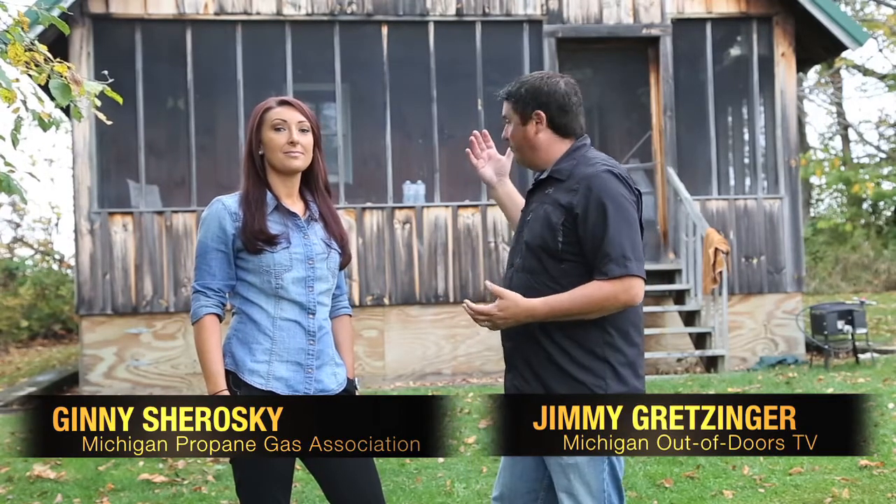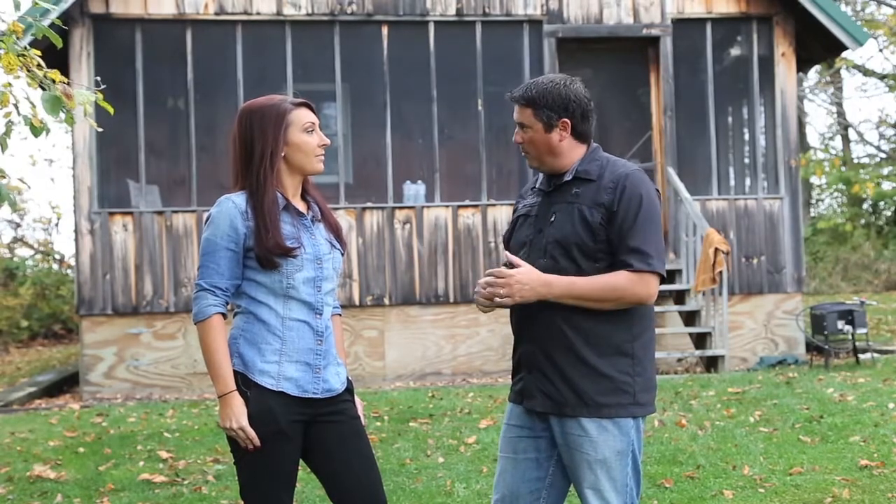We are here today again with Jenny from the Michigan Propane Gas Association to get some tips on safe use of propane. We're standing in front of a pretty remote deer camp cabin, set out in the middle of nowhere, too far away to get natural gas to it. So Jenny, this is a propane cabin — what are the advantages of having a cabin that's hooked up to propane?